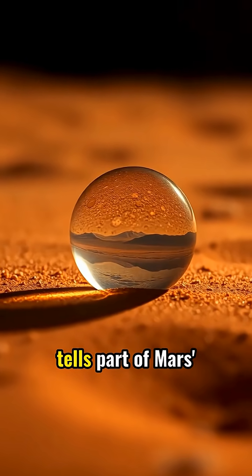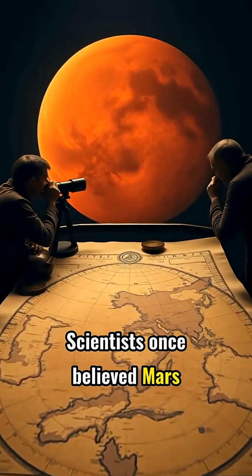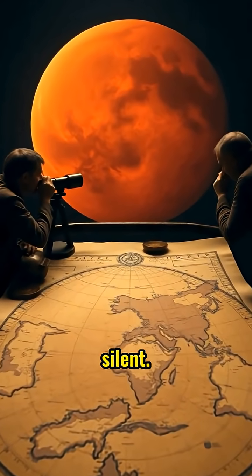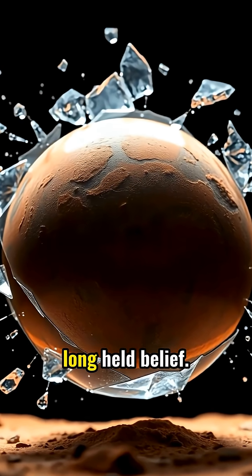Each grain of sand tells part of Mars' restless story. Scientists once believed Mars was completely frozen and silent. The discovery of these moving formations shatters that long-held belief.